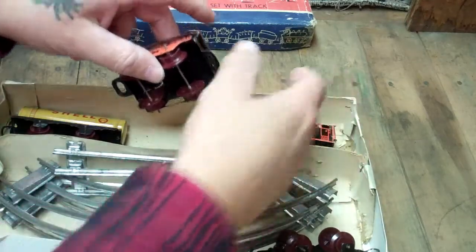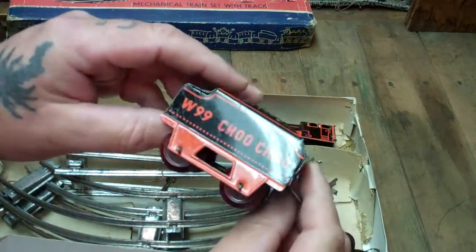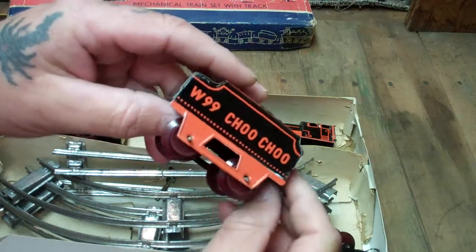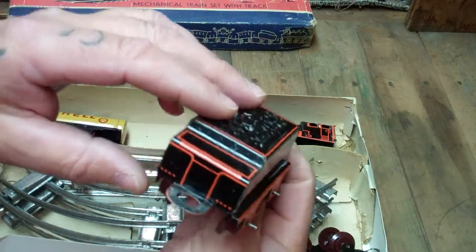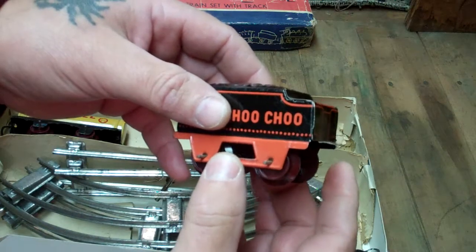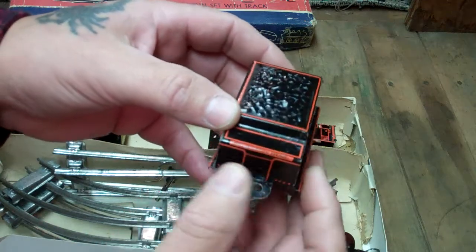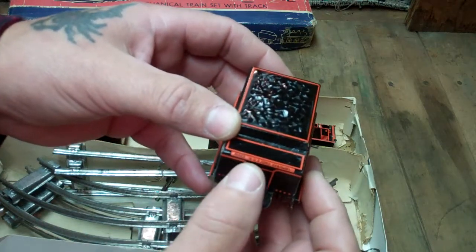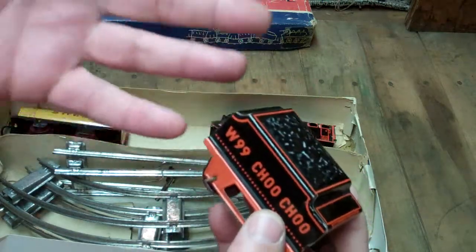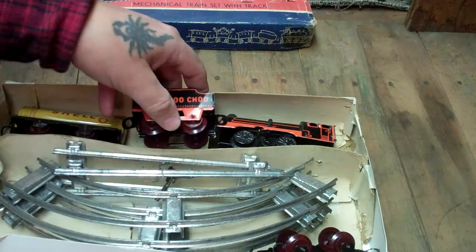We'll put that engine to rest right there, and then I'm going to show you the coal car. This has got bakelite plastic wheels on there. The fact that this has even survived — it's this lightweight tin lithograph — is just amazing. It's got a lot of give; it wouldn't take much to abuse a set like this. And here's what I love: Made in U.S. zone Germany. Russia and America split up Germany into East and West after the war.